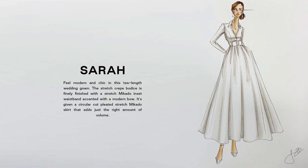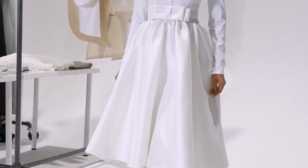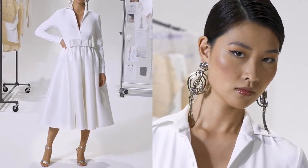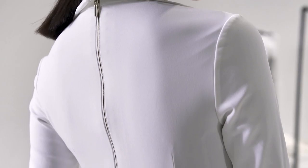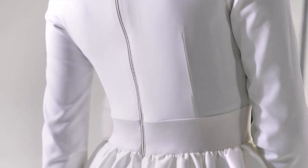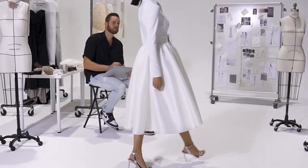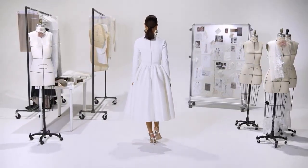Serene, style 99225, is a teasing T-length with a stretch crepe bodice, finely finished with a stretch Mikado inset waistband, modern bow, and circular pleated skirt. The V-neckline is accented with a structured collar and crepe-covered buttons down the front. Hidden pockets and a gold zipper offer the perfect finesse. Order this floor-length with a 72-inch train as 99225F.